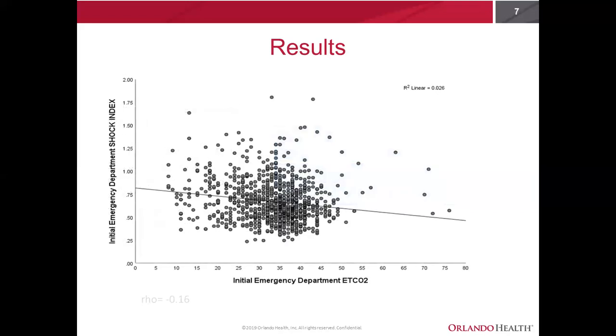Looking at the correlation between end-tidal CO2 and shock index, it probably doesn't come as much of a surprise that there's an inverse relationship between the two. We found a rho value of negative 0.16. Essentially, as end-tidal CO2 levels begin to decline in our septic patients, their shock index value will rise.